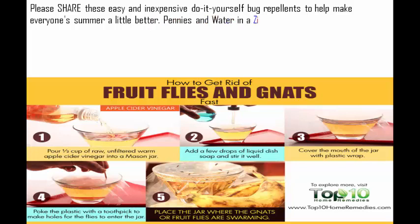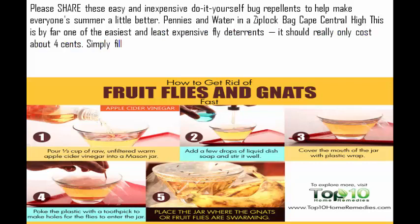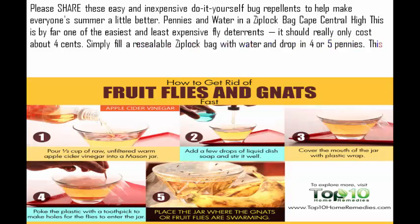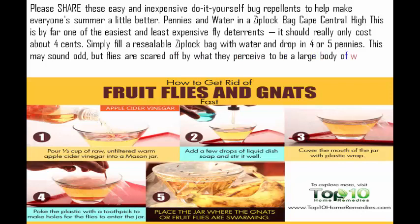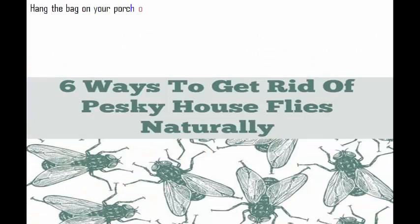Pennies and water in a Ziploc bag. This is by far one of the easiest and least expensive fly deterrents — it should really only cost about 4 cents. Simply fill a resealable Ziploc bag with water and drop in 4 or 5 pennies. Flies are scared off by what they perceive to be a large body of water and become confused by the reflection of sunlight hitting the water and the pennies. Hang the bag on your porch or from a nearby tree to keep the pesky flies away.